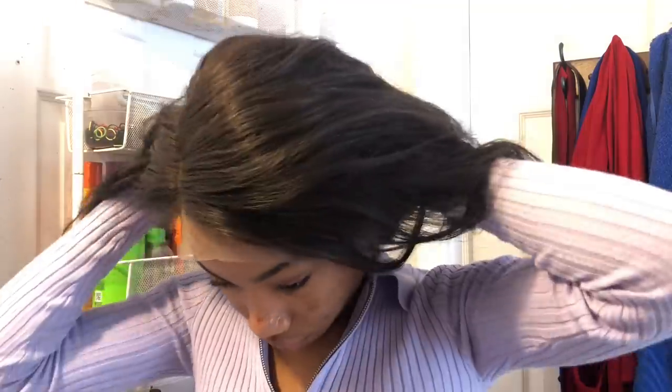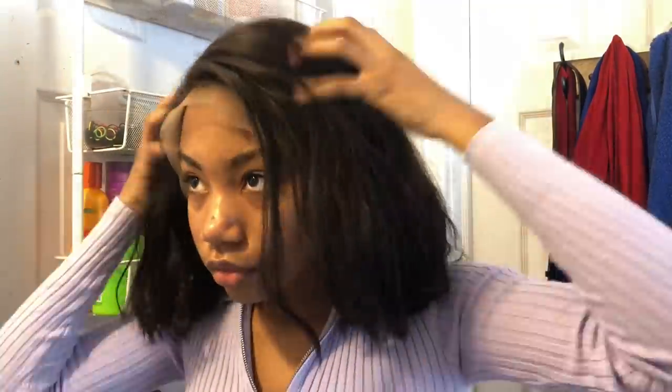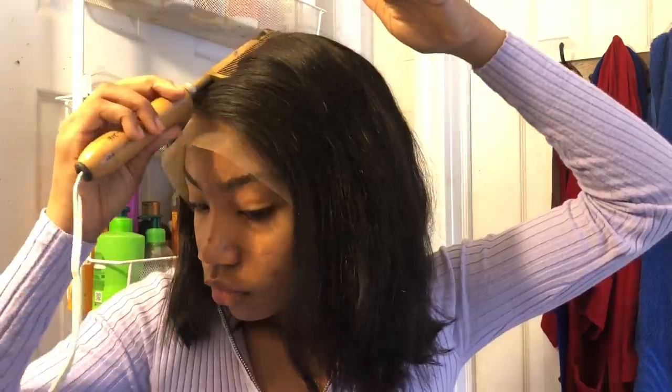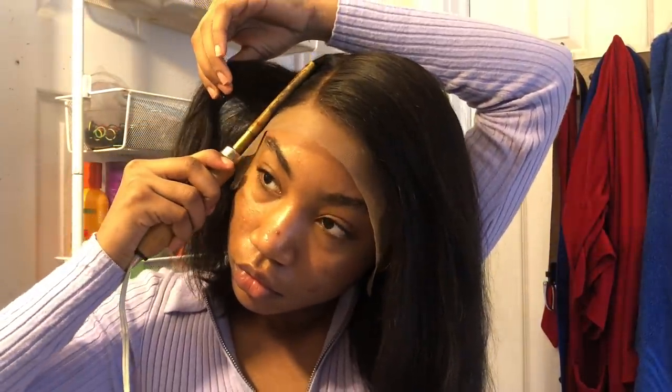I heard it's white on some people but I can't relate — it's pretty good on me. Then you're gonna want to put some makeup on the part where the part is going to be. Most people put it all over their scalp when they're switching parts, but I'm only doing one part so I just put it on that line.